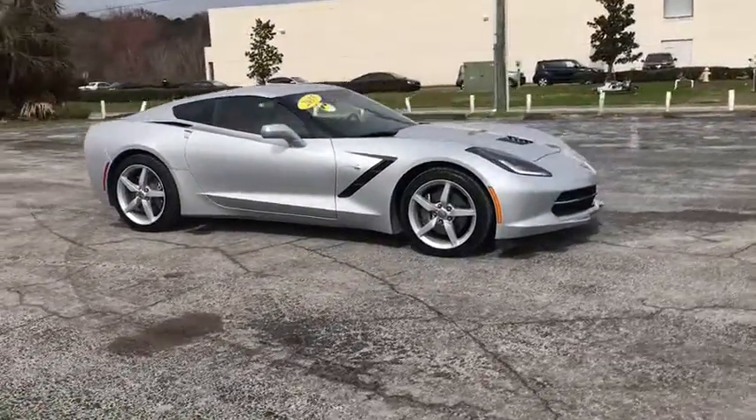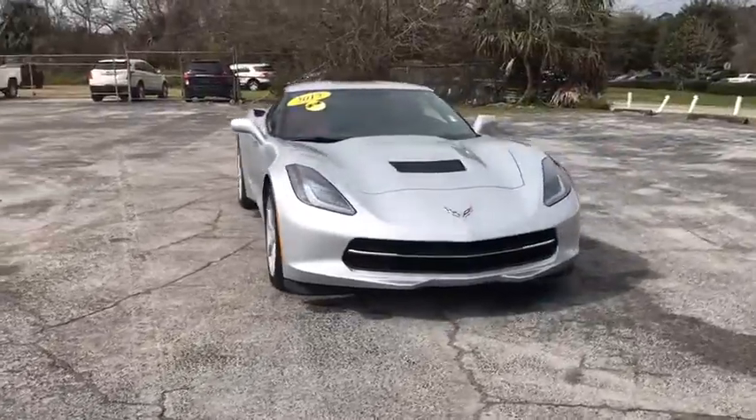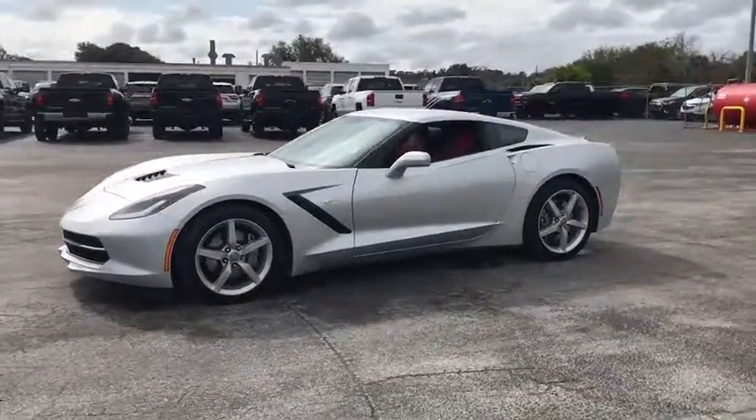The 2015 Chevrolet Corvette. The Chevy Corvette is America's best known nameplate. If you are looking for sharp and fast, the Vette is for you. This vehicle has less than 30,000 miles.